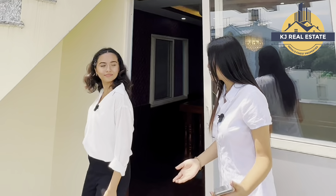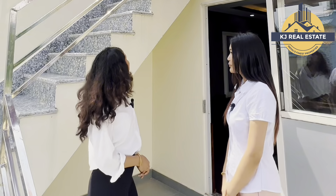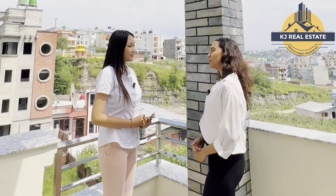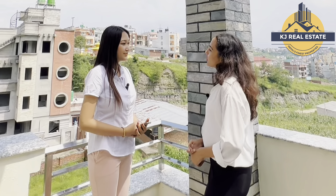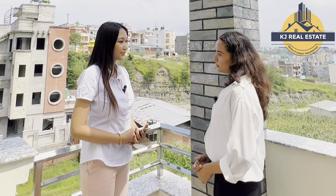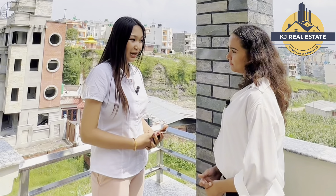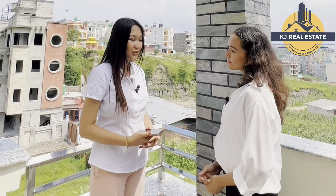You can also see a lot of lighting here. How much is the price of this house? The price of this house is about 3.85 crore. We do have the option of negotiation. If you want to contact us about this house, KJ Real Estate — Nepal's finest property.